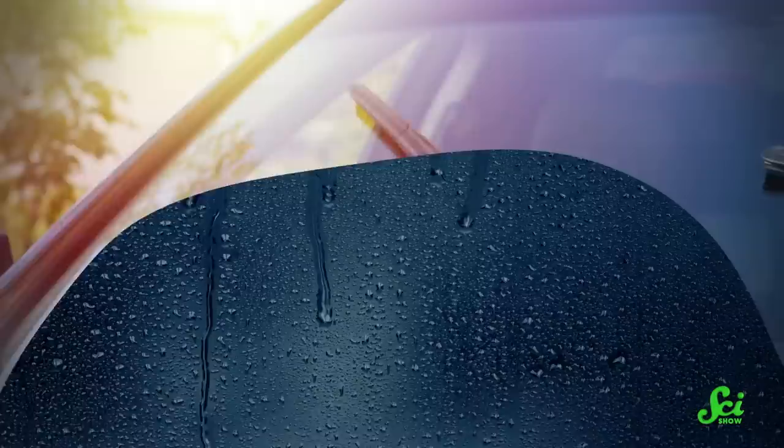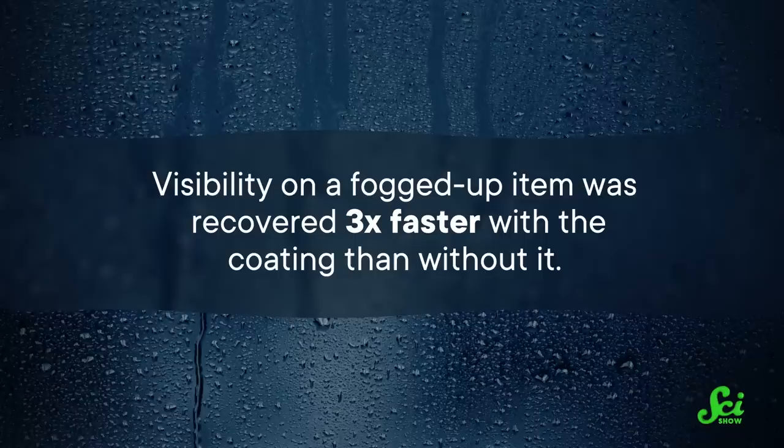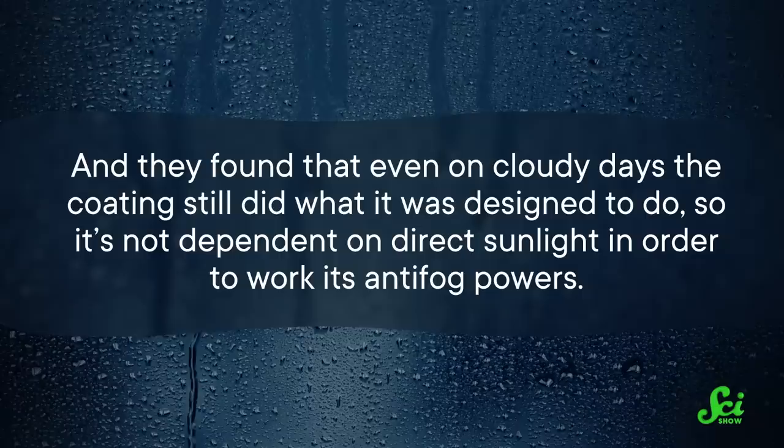In trials, the researchers found this coating is great at keeping fog from forming, as well as removing fog. Visibility on a fogged-up item was recovered three times faster with the coating than without it. And they found that even on cloudy days, the coating still did what it was designed to do.